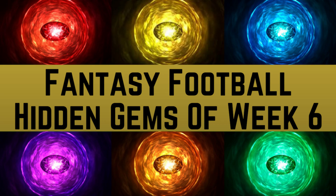Greetings and salutations everyone, my name is Andrew Kirikoff and welcome to my YouTube channel. Today we're going to be talking about the fantasy football hidden gems of week 6.